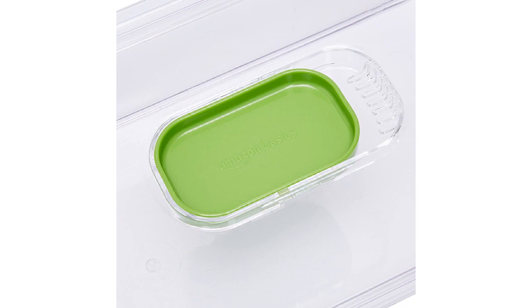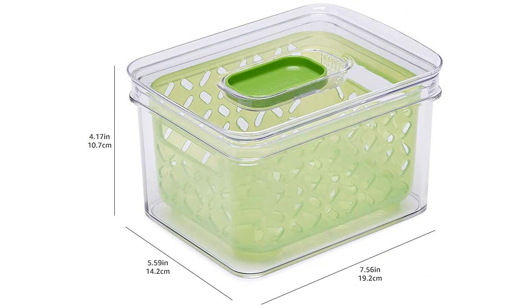The vented lids are a great feature as well. They allow for airflow, which helps to keep the produce fresh for longer. I have noticed a significant decrease in food waste since using these containers.